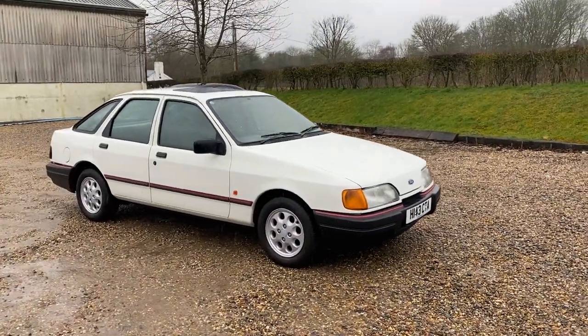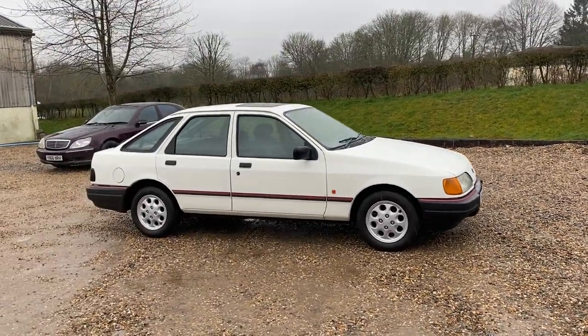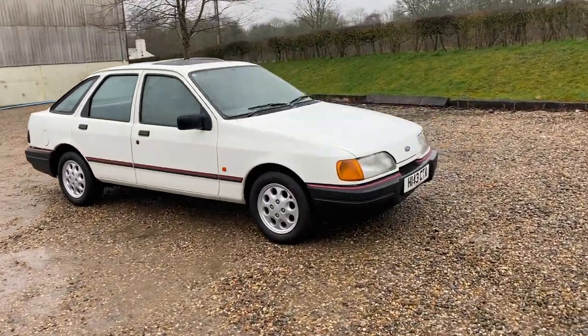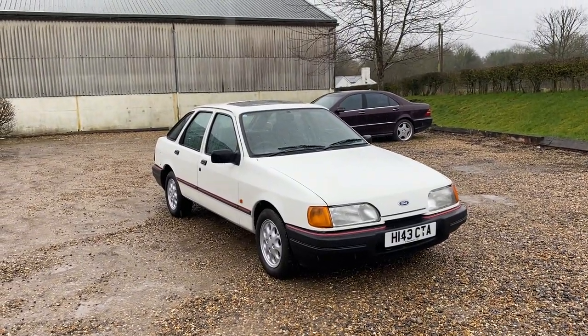Hi folks, this is Danny of Bradley James Classics showing you great dedication bringing you a walk-around video. Believe it or not, it's actually raining. However, the show must go on. We're showing you today a remarkably low mileage, beautiful version of the Ford Sierra.